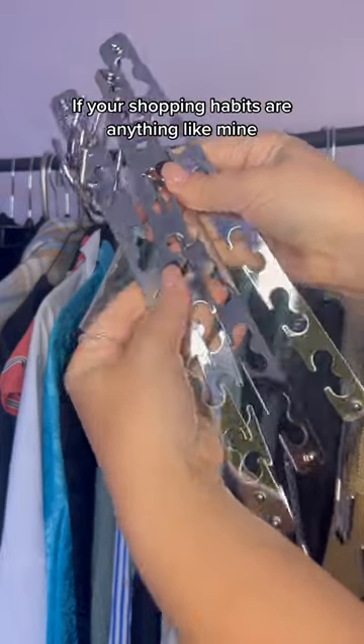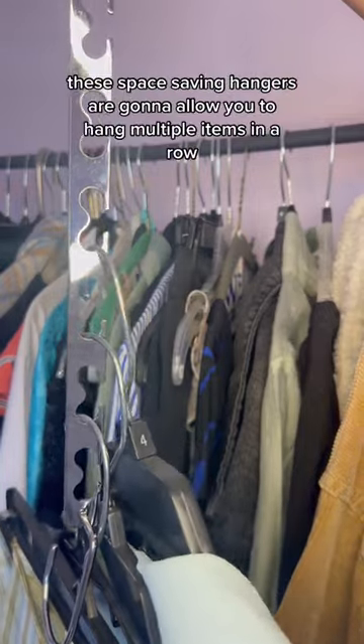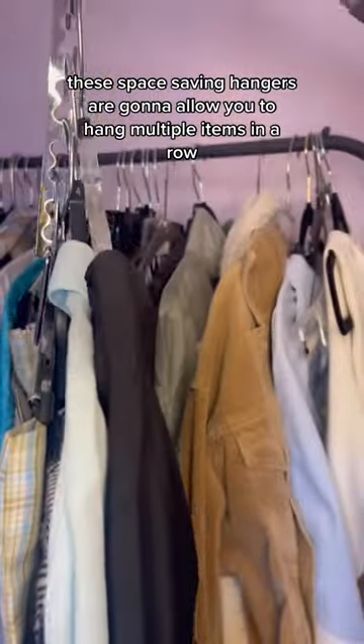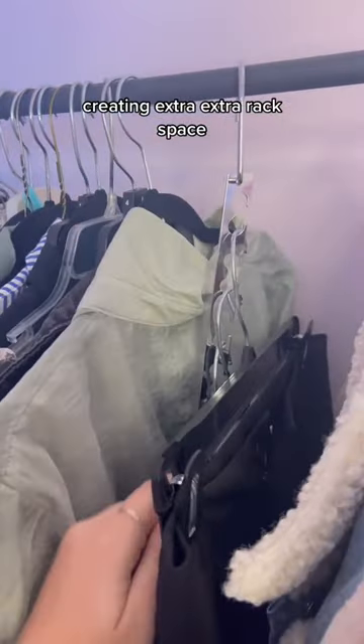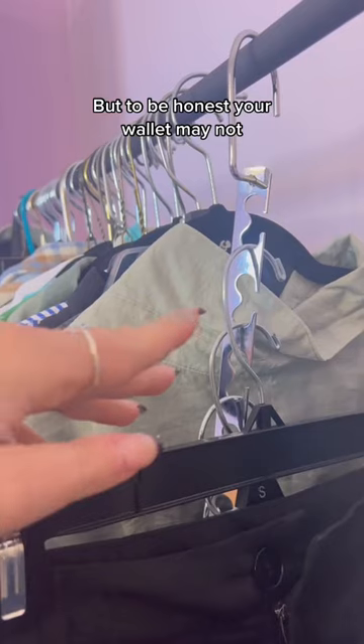If your shopping habits are anything like mine, you may have a bit of a full closet. For less than $10, these space-saving hangers are going to allow you to hang multiple items in a row, creating extra, extra rack space. Your closet will thank you, but to be honest, your wallet may not.